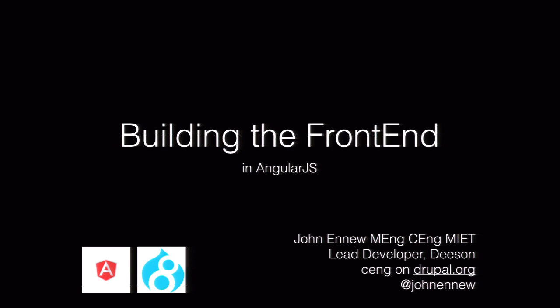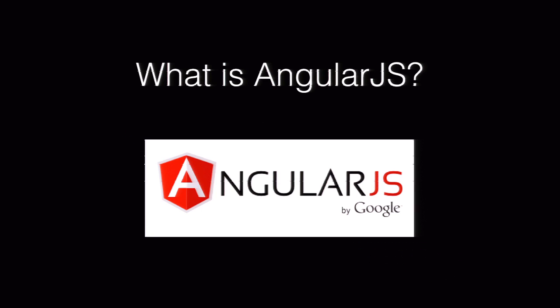I'm a lead developer at Decent. We're a digital agency based in Canterbury in the UK. We're basically at the moment moving to a distributed team model and we're hiring, so if anyone wants to talk to me about that afterwards, they can do. I'm CNG on Drupal.org, and there's my Twitter handle at the bottom there. So this talk's going to be all about building the front-end with AngularJS.